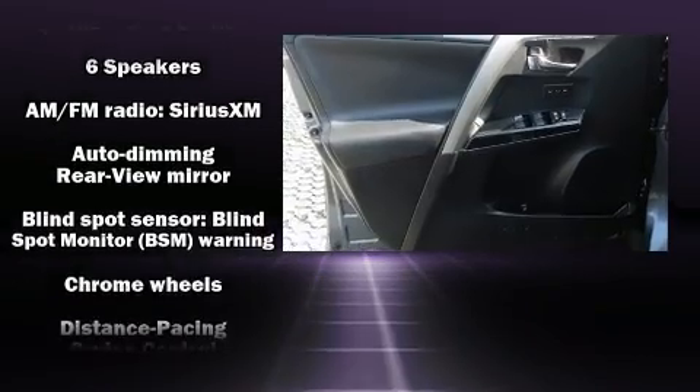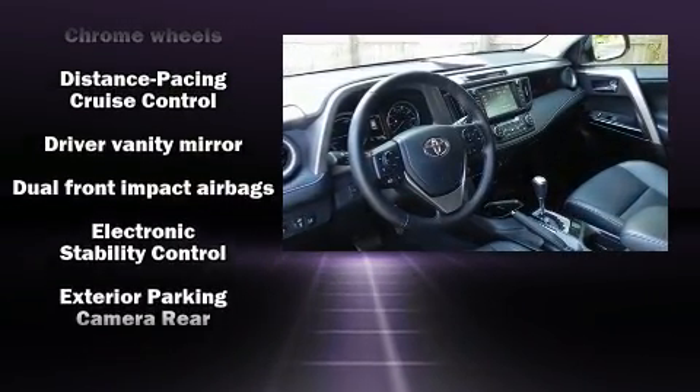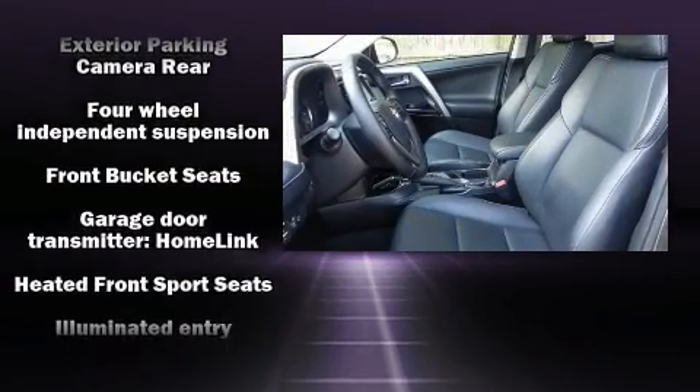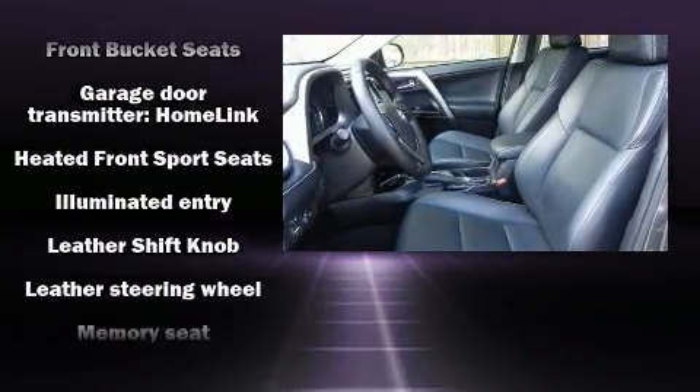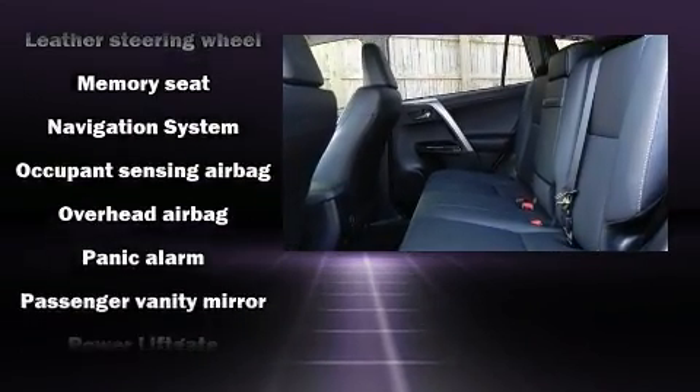Toyota ensures the safety and security of its passengers with equipment such as head curtain airbags, front side impact airbags, a panic alarm, and four-wheel disc brakes with ABS. Brake Assist technology provides extra pressure when applying the brakes.